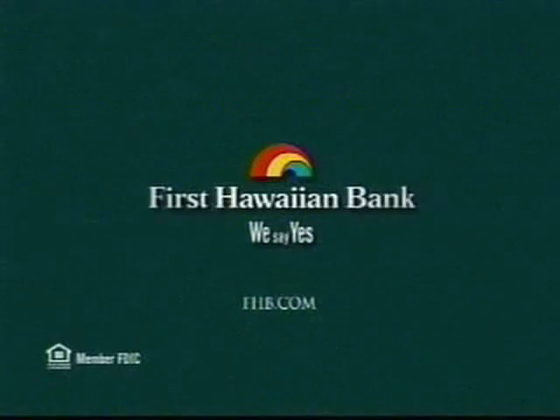There's no annual fee and the Priority Rewards Card comes with our local customer service. To apply, call 643-CARD or visit FHB.com. Can we say yes to you?